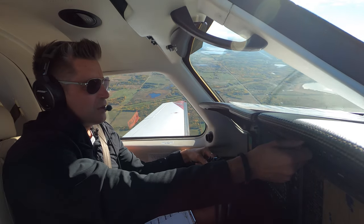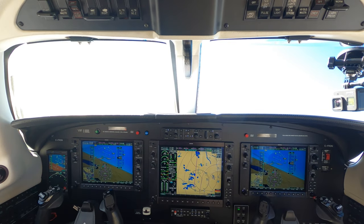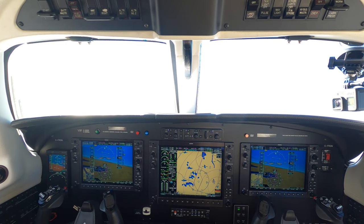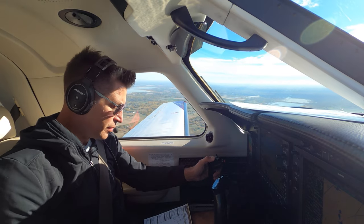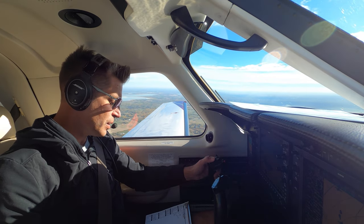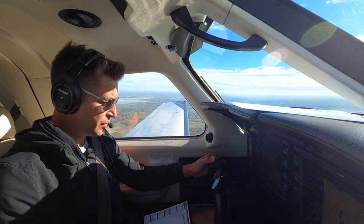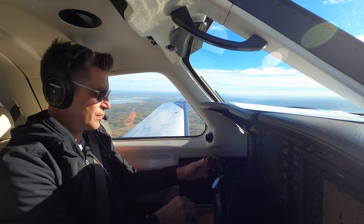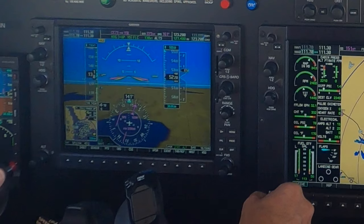Romeo Delta November is cleared to Great Falls via present position direct Lethbridge, then flight plan route, and up to 17,000. Romeo Delta November, roger — you are identified at 5,000. Roger.